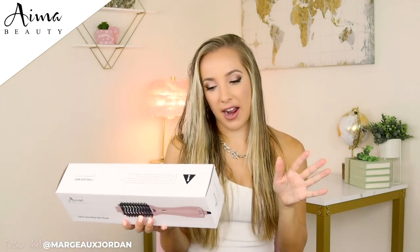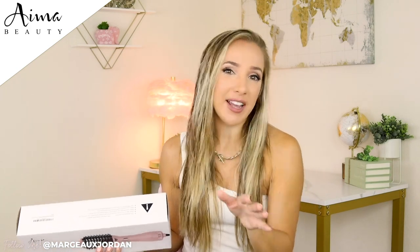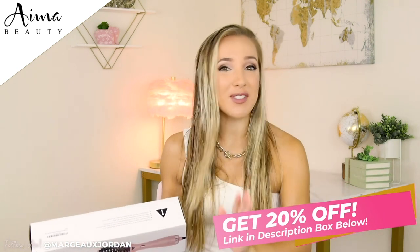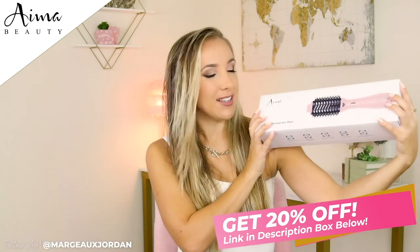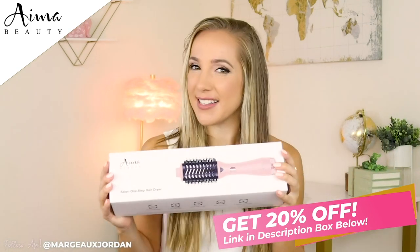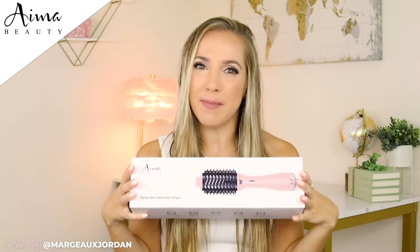This is a one-step hairdryer. It comes with a user manual, a one-year warranty, thank you cards — I love that — and a special offer. Just because you're watching this video right now, I'm going to give you 20% off. That's right, 20% off, which is like the equivalent of one fifth off the price of this beautiful AIMA Beauty Salon One-Step Hair Dryer. So stick around to the end — the coupon is hidden somewhere in this video.